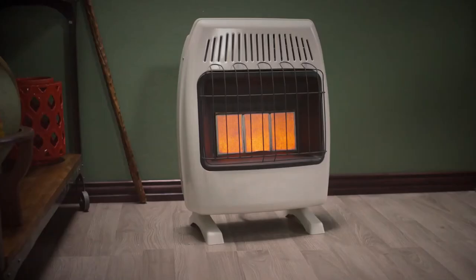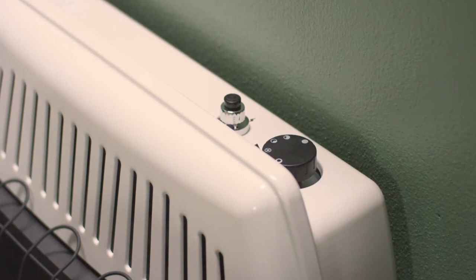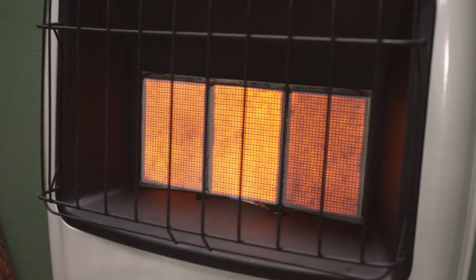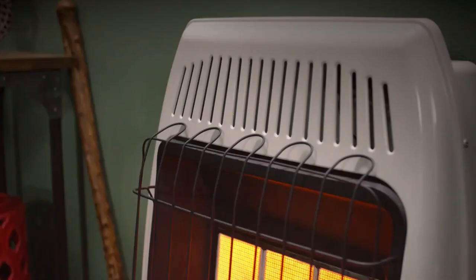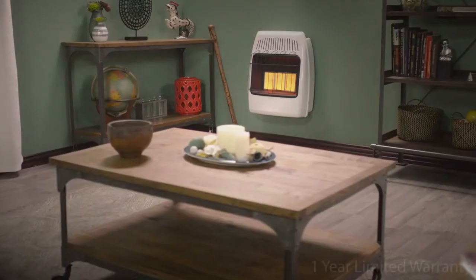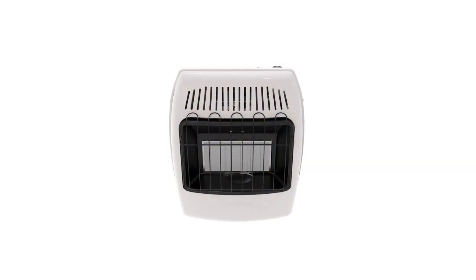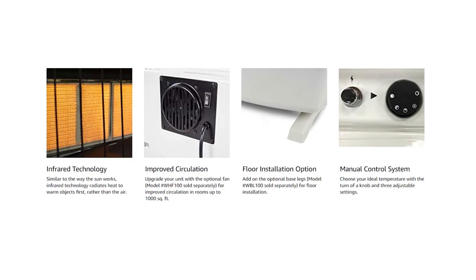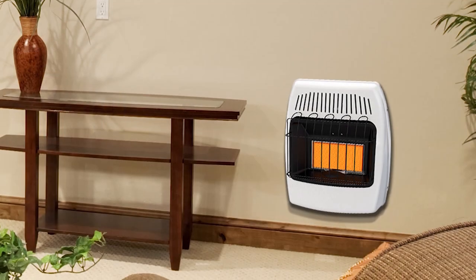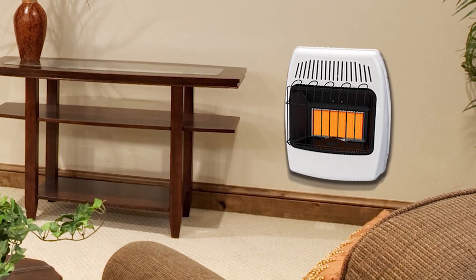It uses infrared technology that works by radiating heat to warm objects. It's powerful at 6,000 to 18,000 BTUs per hour, covering up to 700 square feet. It has variable control with low at 6,000 BTU, medium at 12,000, and high at 18,000 BTU. It requires a 100 pound tank or larger and has a two-stage adjustable regulator. It starts with a battery-powered ignition, comes with all essential hardware and a wall-mount bracket, and includes a one-year warranty. You can also purchase base legs to convert it to a floor heater.